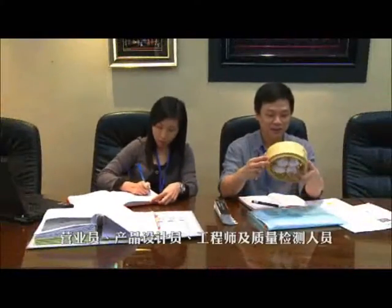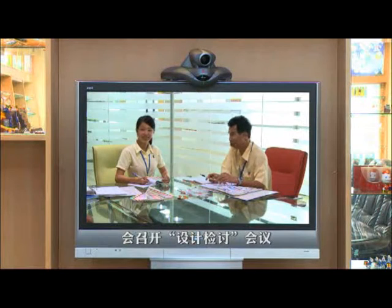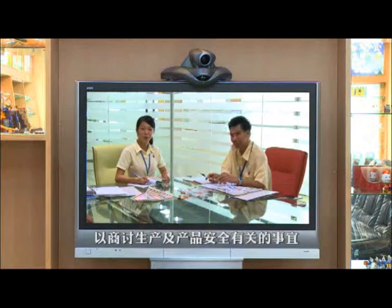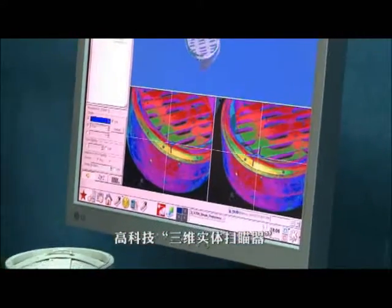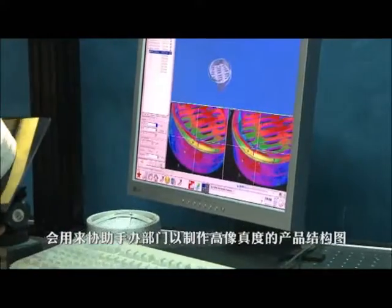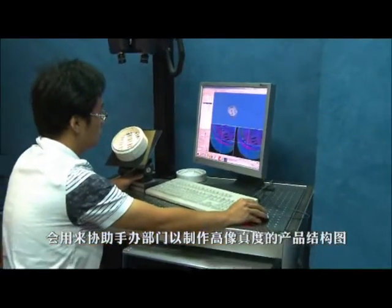When a project is set, design review meetings will be held between salespersons, product designers, engineers and the QA team to discuss production and safety issues. Technologically advanced machinery, like a three-dimensional scanner, will be used sometimes to assist the hand sample preparation and structure drawings of the items.